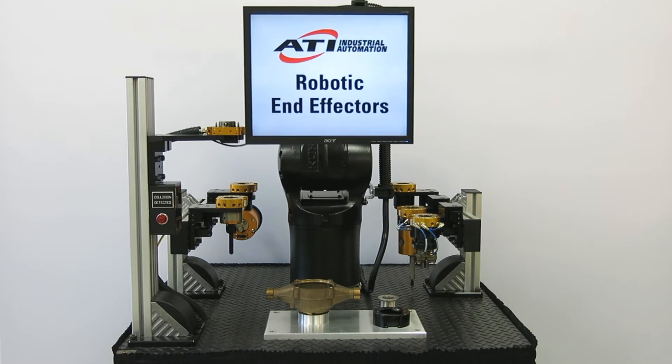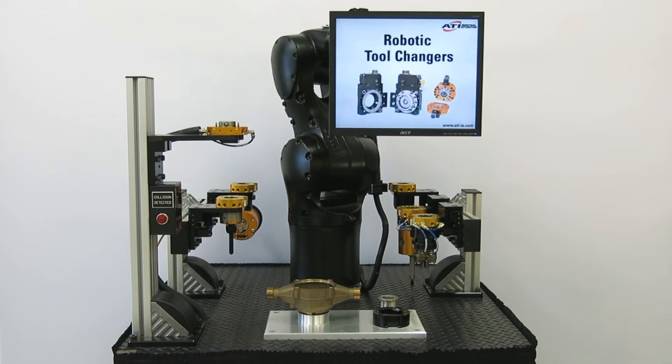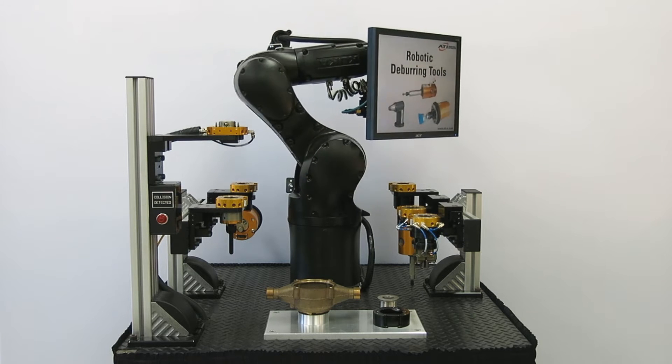ATI is the world-leading developer of robotic end effectors, including tool changers, lateral and pivoting compliance devices, deburring tools, collision sensors, and more.